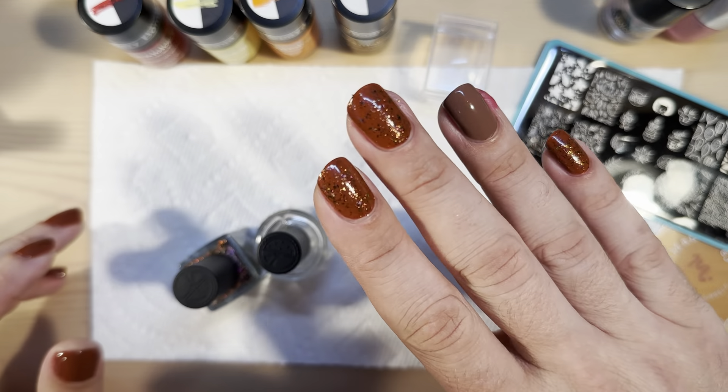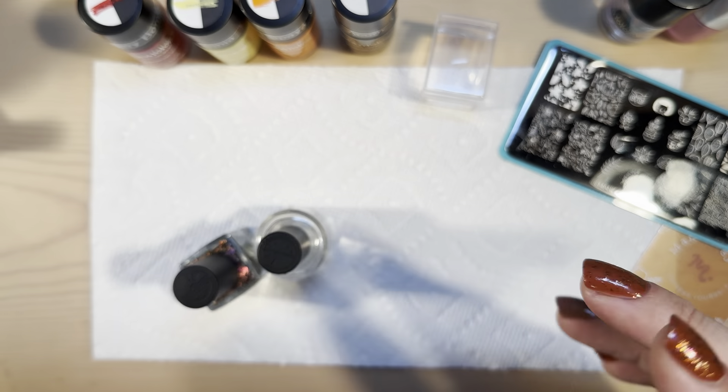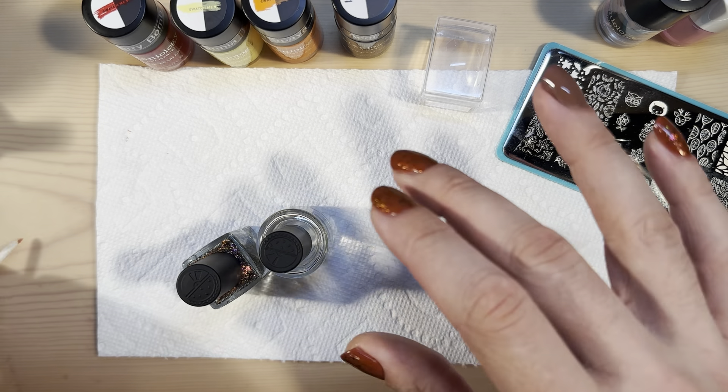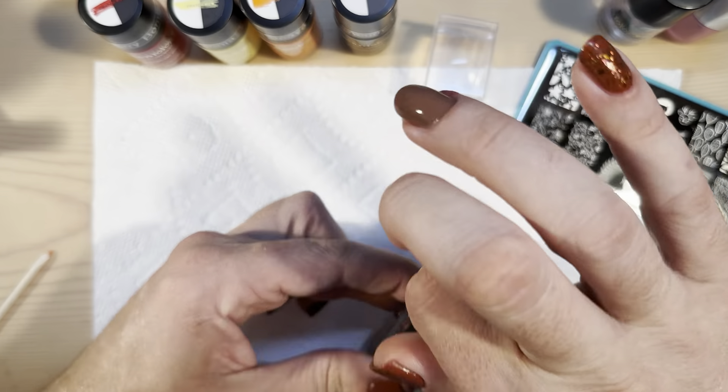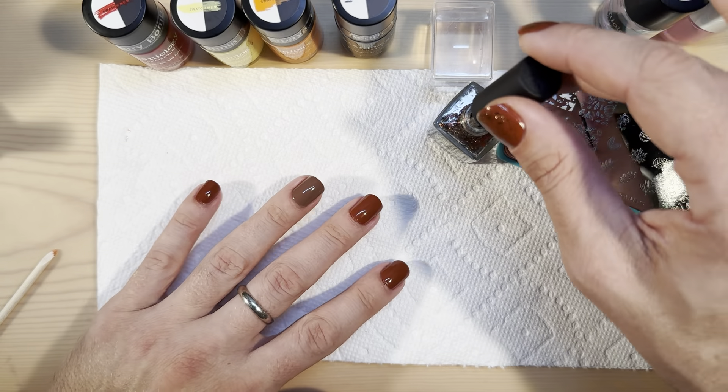So we're getting that flaky topper on — let me get rid of that extraneous one — and let's get this other hand. Then we're going to stamp the two ring fingers, and that's going to be the design for today.